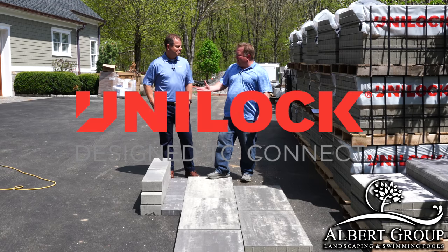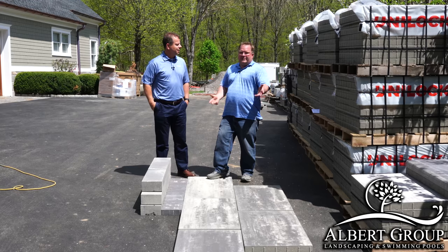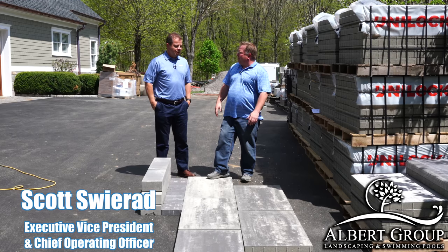Today I'm here with Unilock's Scott. Maybe you can explain to our viewers what you do for Unilock and what your position is.